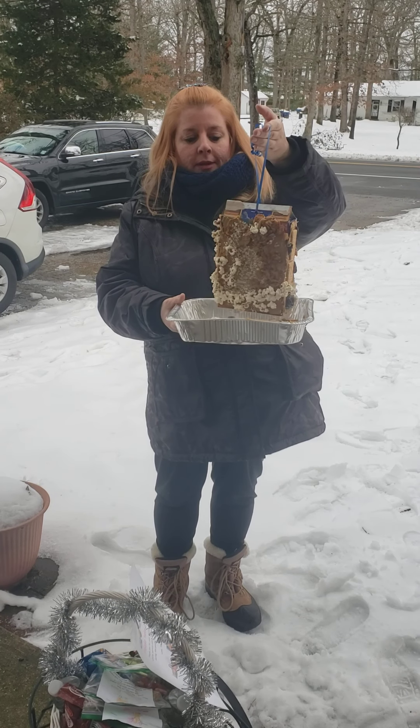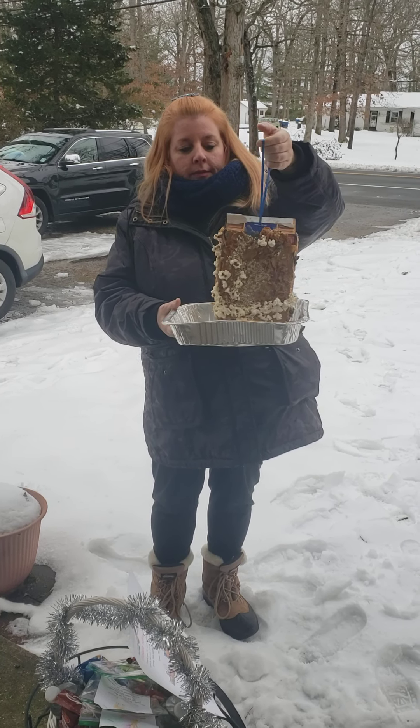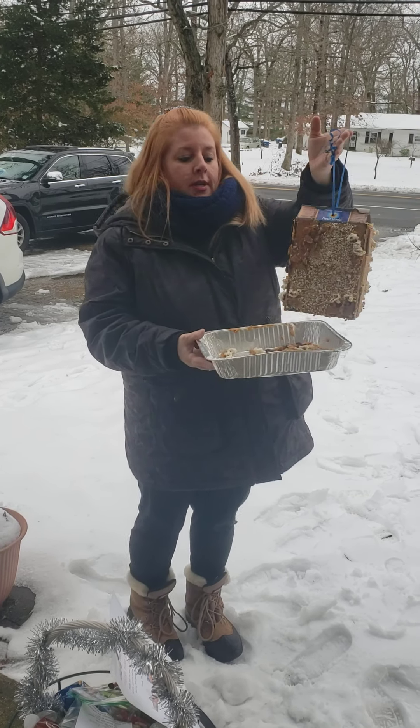Oatmeal, peanut butter, raisins, cornflakes, and popcorn, and even graham crackers.